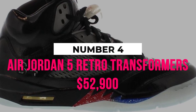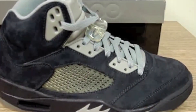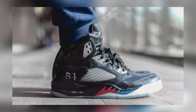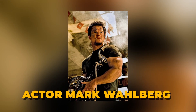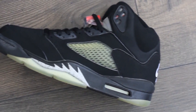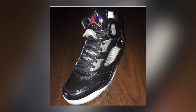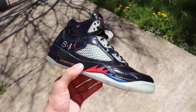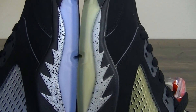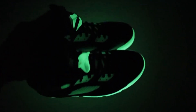Number 4: Air Jordan 5 Retro Transformers, $52,900. While the priciest Air Jordan models are often developed in association with well-known hip-hop artists, others were created to support Hollywood motion pictures. The Transformers actor Mark Wahlberg collaborated closely with Nike to produce this distinctive style influenced by the vintage Air Jordan 5. The distinctive Air Jordan 5 Transformers for Mark Wahlberg is currently selling on Flight Club for $52,900. The ultra-rare example has an Optimus Prime-inspired midsole and a black patent leather upper.